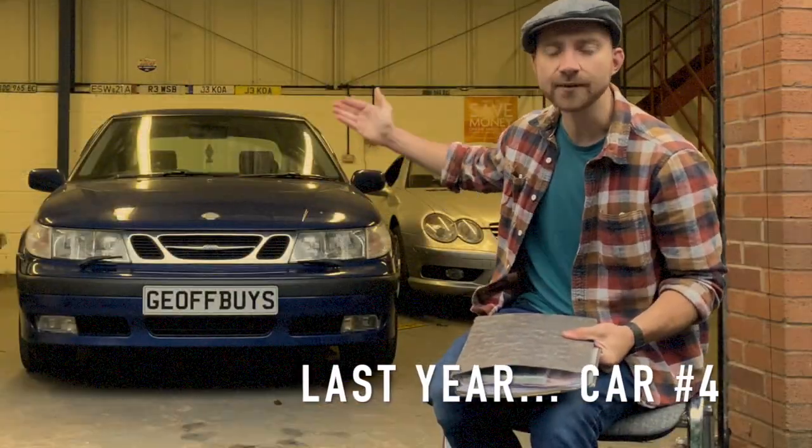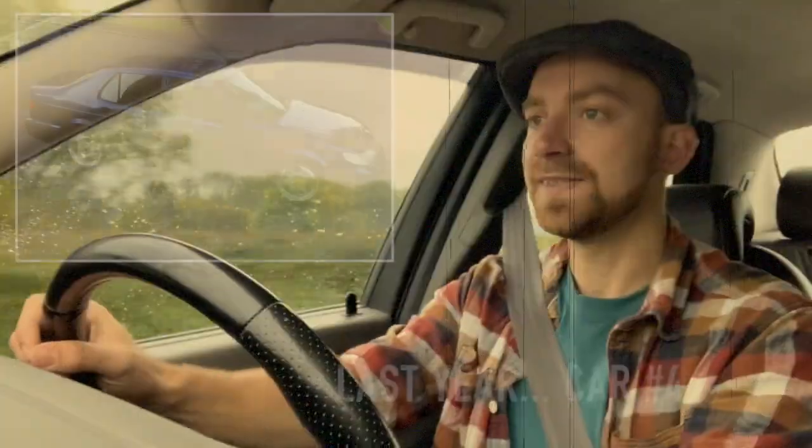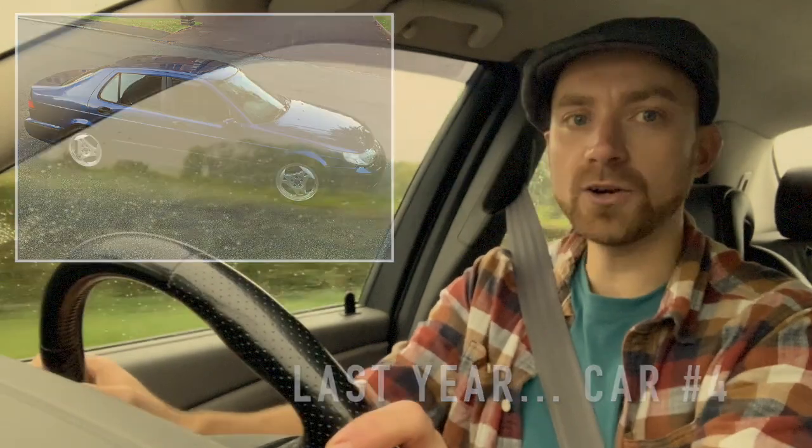250 horsepower of Sweden's finest. This is a quick car that you can get into for like a couple of grand.